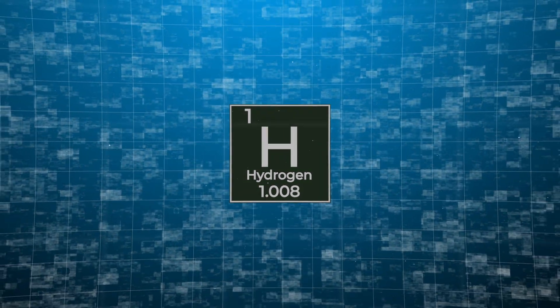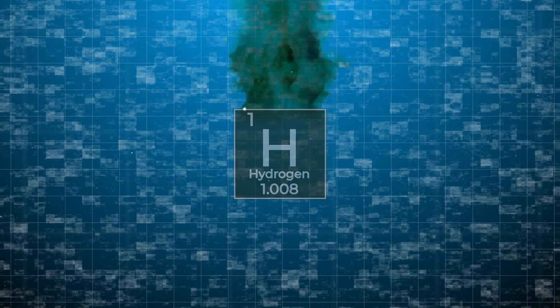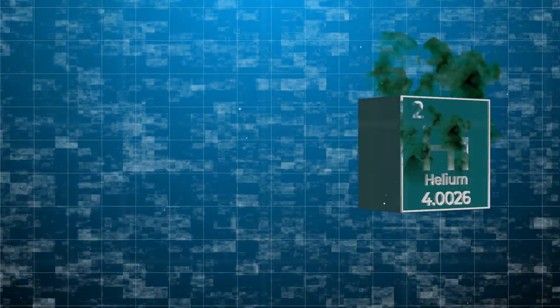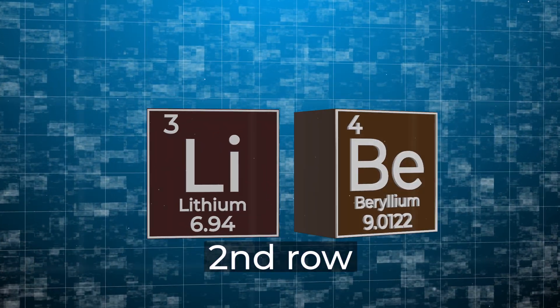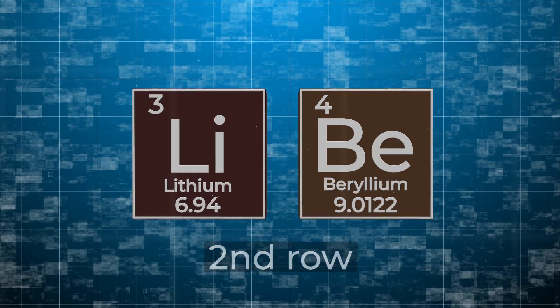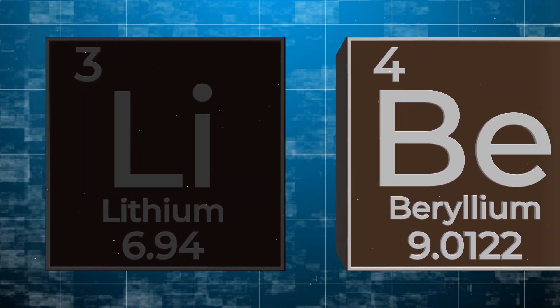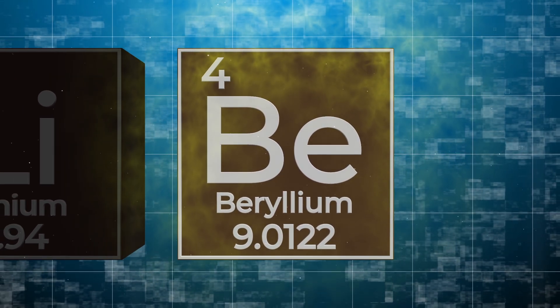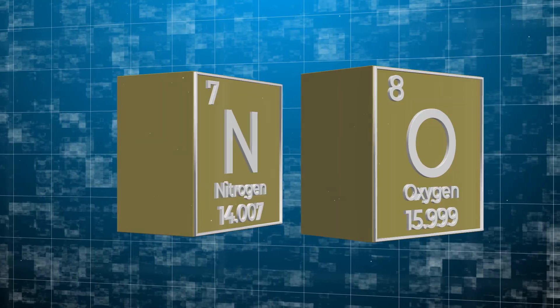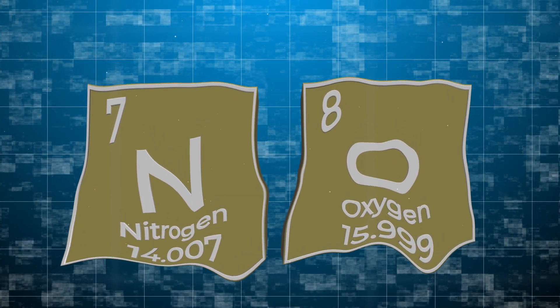The very first cube would be made of hydrogen — it's a gas, so it would just float away and dissipate. The same would happen with its neighbor, helium. The first row is quite simple. The second row is a bit more complicated. A cube of lithium would immediately darken in the air. Beryllium is quite toxic, so it would need to be handled carefully. Cubes of oxygen and nitrogen would slowly melt in the air, gradually disappearing.